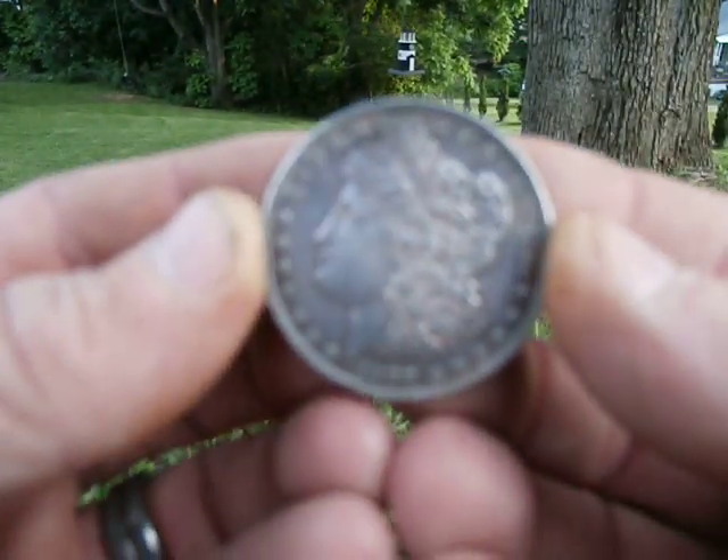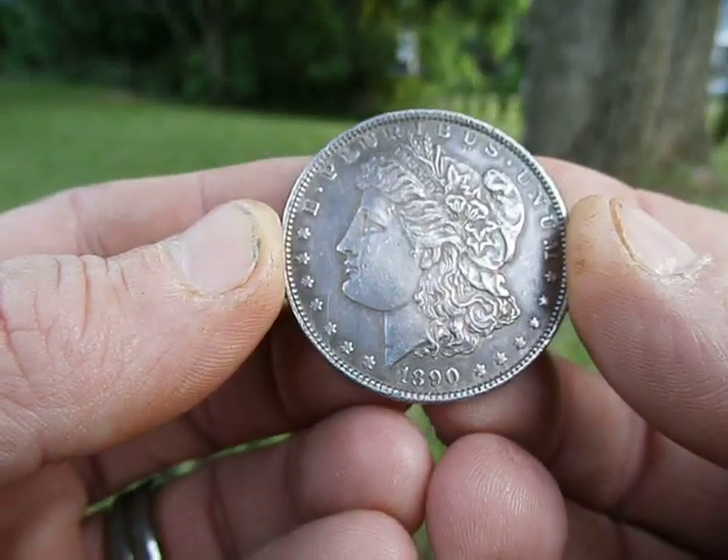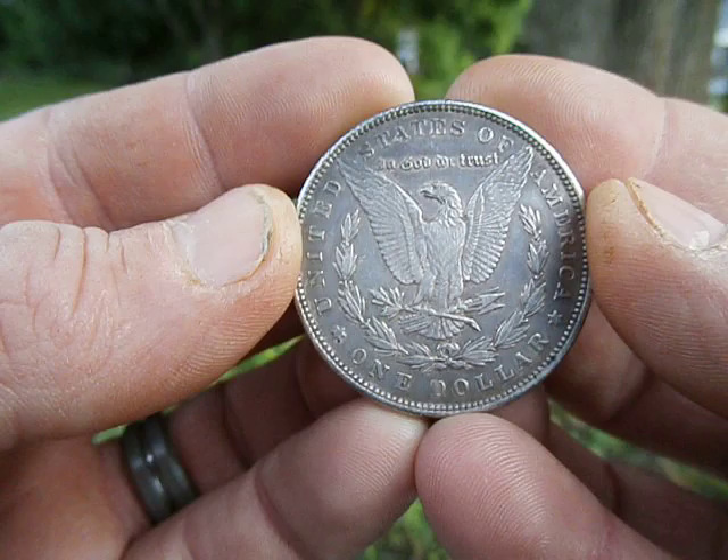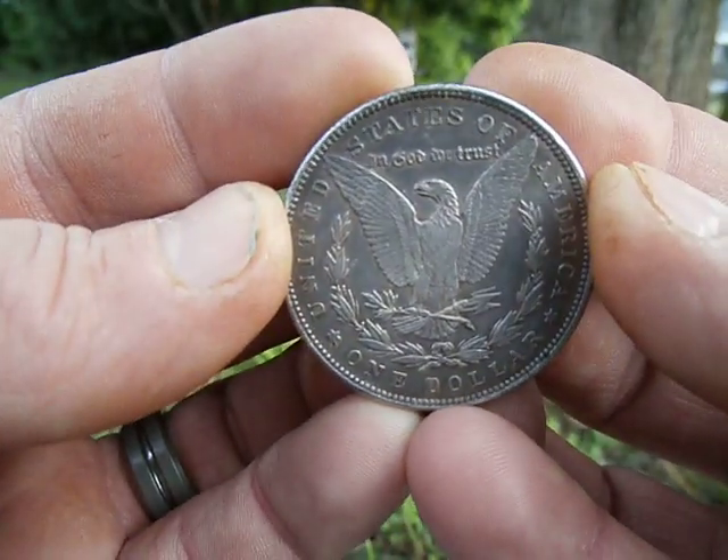There's another Morgan. 1880. Beautiful coin.